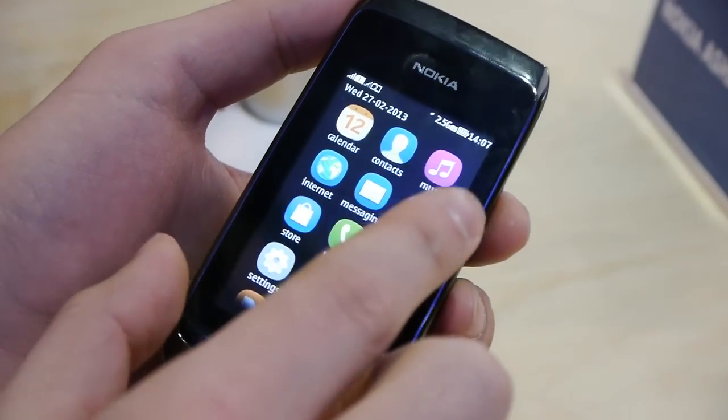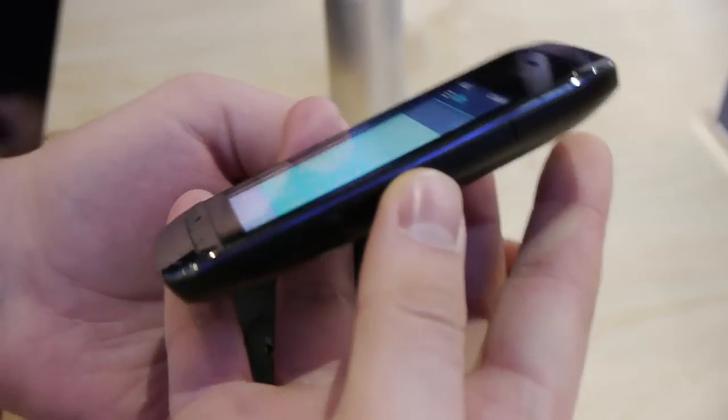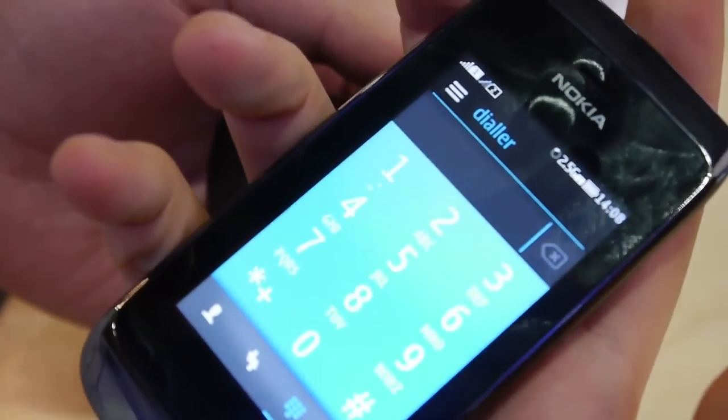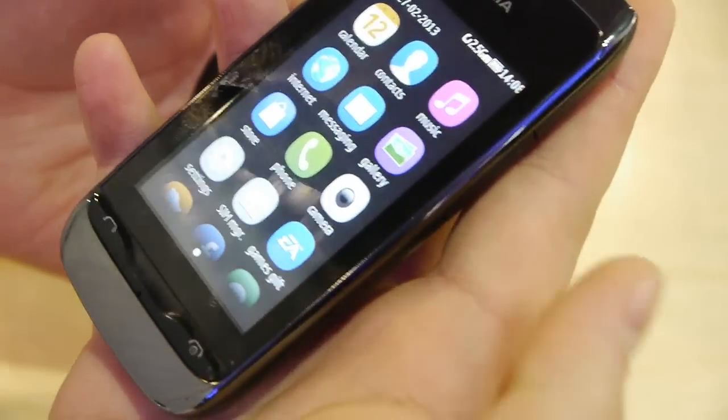Overall, the Nokia Asha 310 is a pretty basic phone in terms of construction, made out of plastic, feels light in the hand, quite comfortable to use with a single hand. It has a capacitive screen which is quite responsive, we must say.